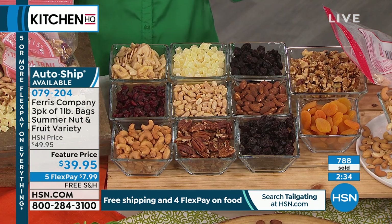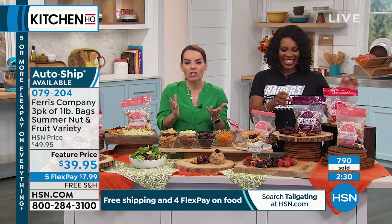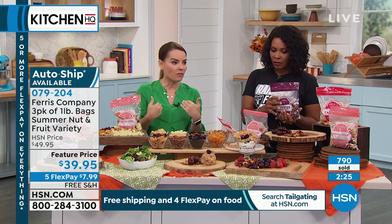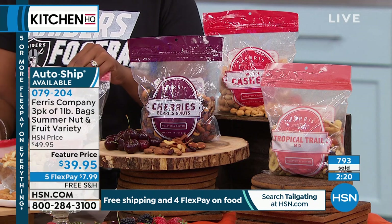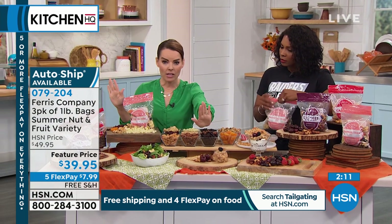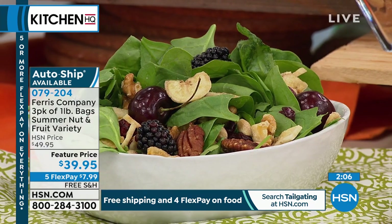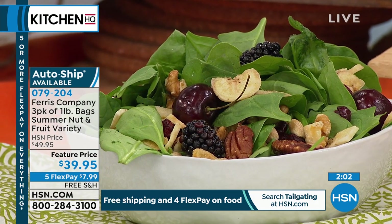I went to an Atlanta Braves game and when I was looking at the snacks there, not only were they so expensive, but the ingredients were just not very high quality. It's nice to be able to throw this in a backpack or bag and bring it with you. Maybe you're getting this just for your lunches at work — maybe it's not tailgate related. Pour it on top of your salad. I love to take my cherry berry and put it on top of Greek yogurt.